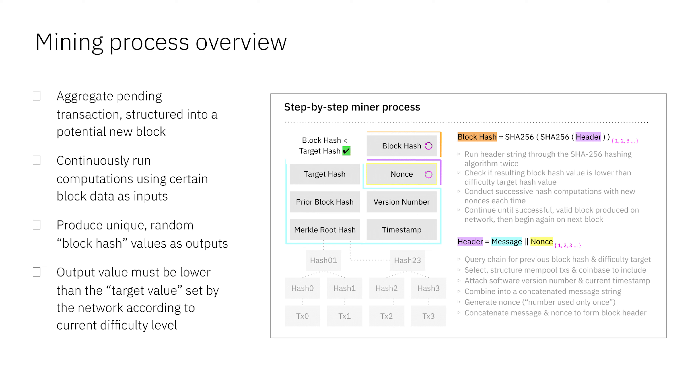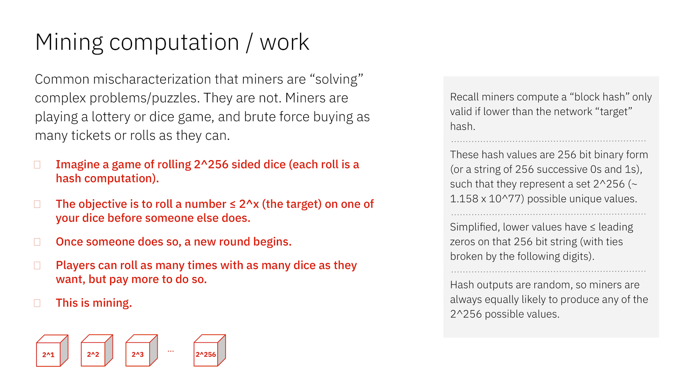The beauty of this is that they're not doing anything novel — it's a totally random dice roll over and over again. However, the benefits of that and what it means are massively important. A common mischaracterization I hear is that miners are solving complex problems or puzzles — they're not. They're just playing a lottery or a dice game. They are not adding any knowledge. There is nothing to solve. They are brute force buying lotto tickets and dice rolls. That's all they're doing.